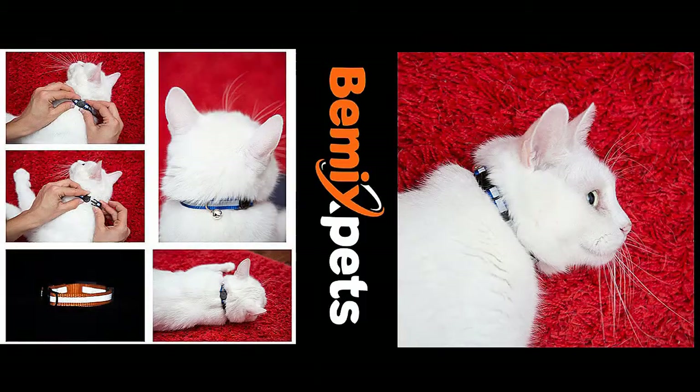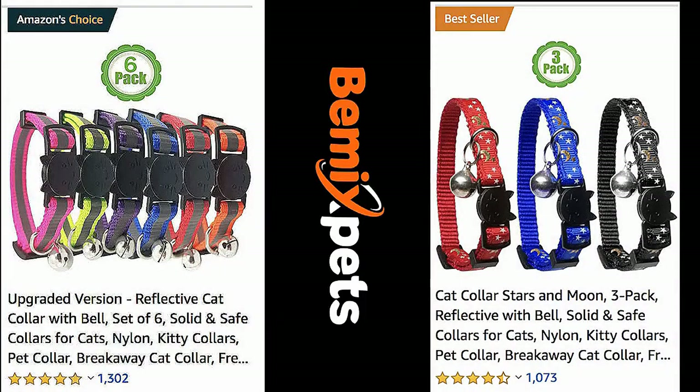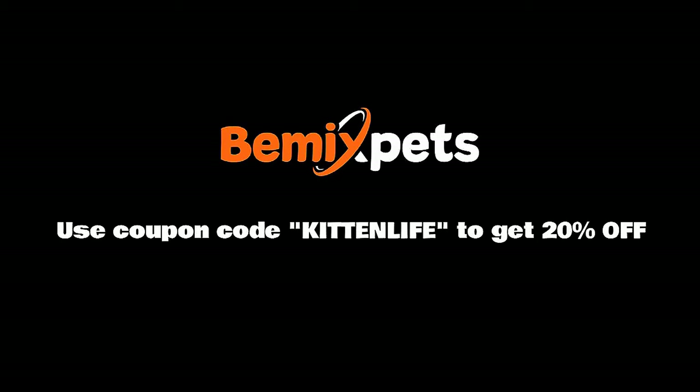This video is sponsored by BMX Pets. Are you looking for high-quality cat collars at an affordable cost? Check out bmixpets.com. Use coupon code KITTENLIFE to get 20% off.